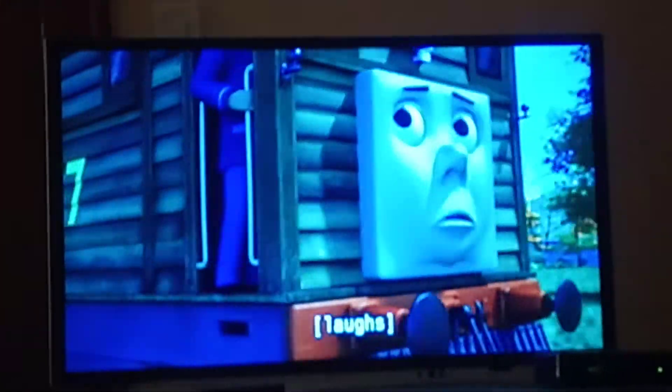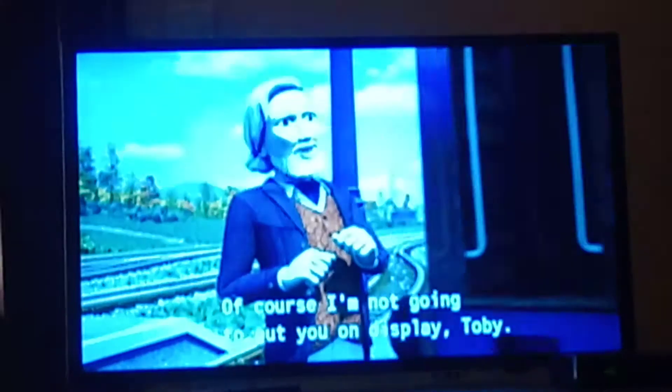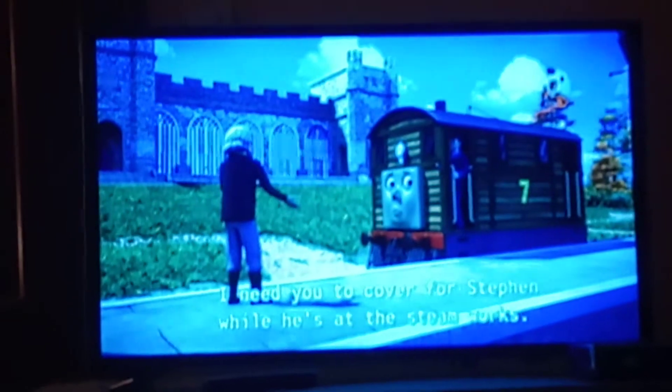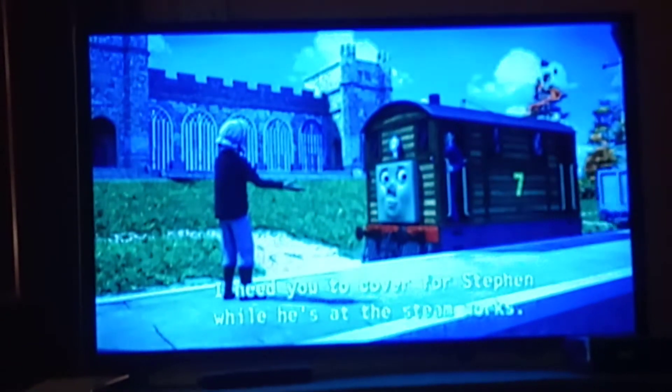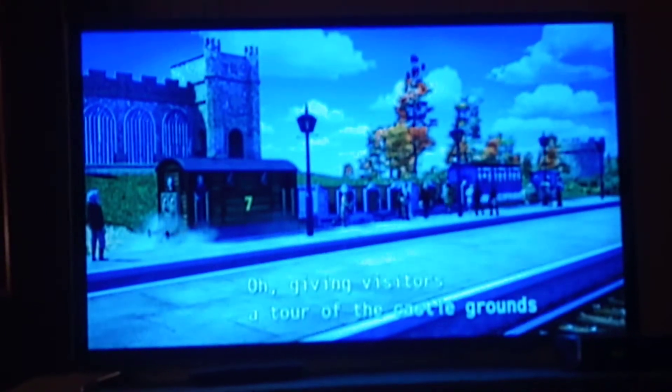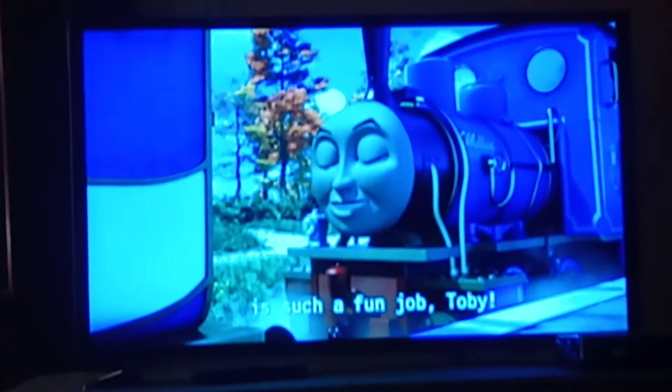Put on display? Of course I'm not going to put you on display, Toby. I need you to cover for Steven while he's at the Steamworks. Okay, sir. Giving visitors a tour of the castle grounds is such a fun job, Toby.